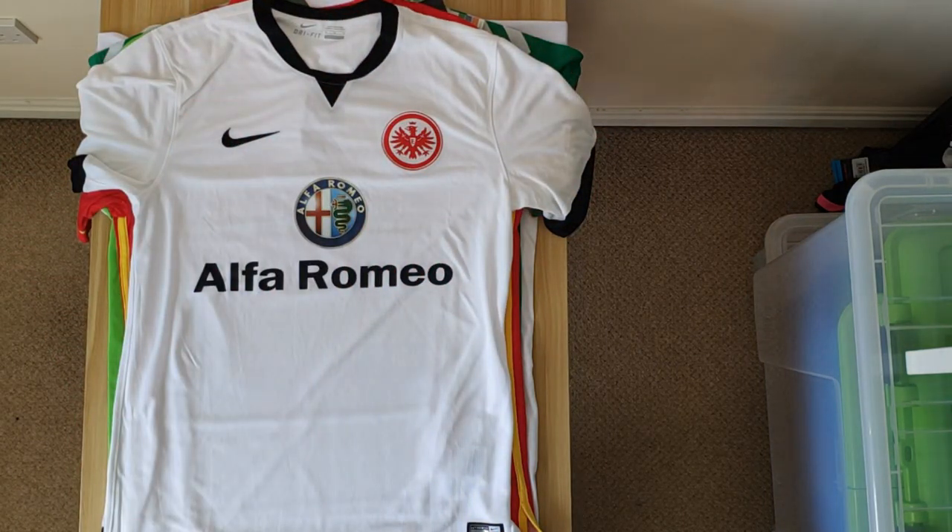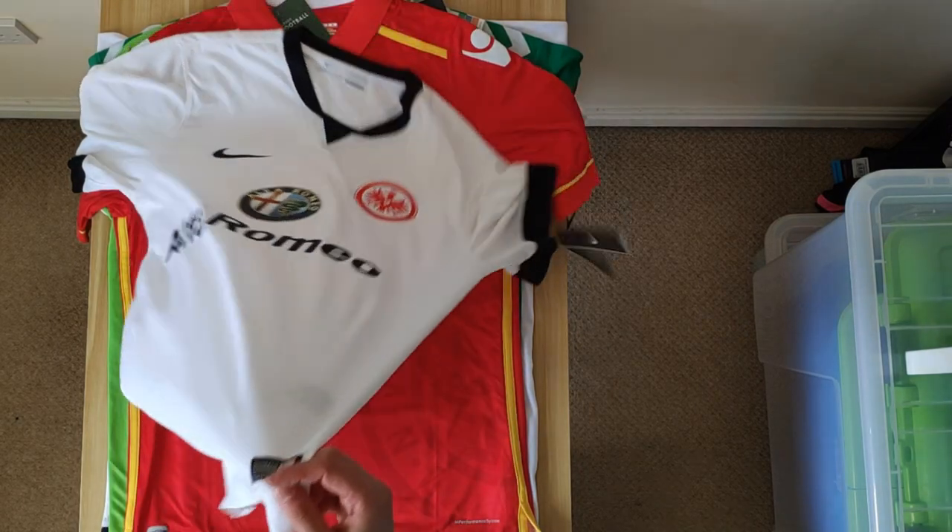Then we've got an Eintracht Frankfurt shirt, which is the away 14-15. Pretty plain — white. It's not one of the better ones, I don't think. If you've got a white shirt, maybe do something a bit better with the colours you have left — the black, or is it more of a dark blue? But it was fairly cheap, so I just picked it up for that reason.